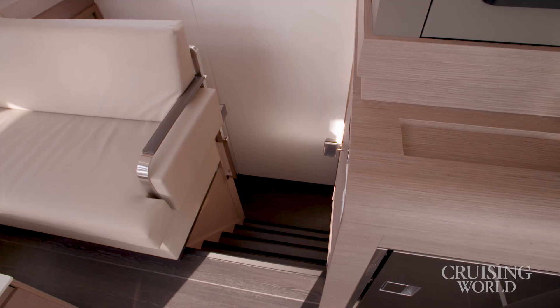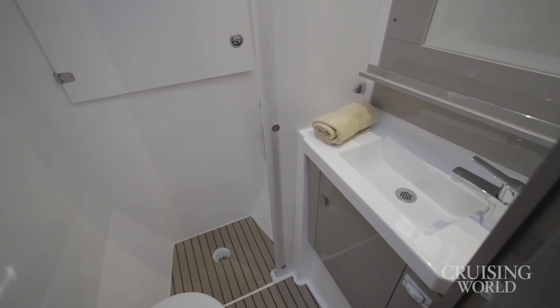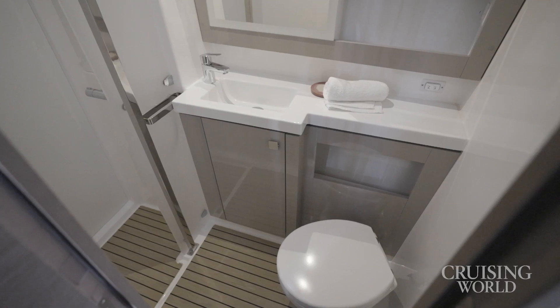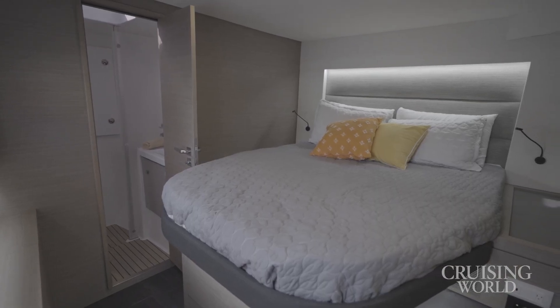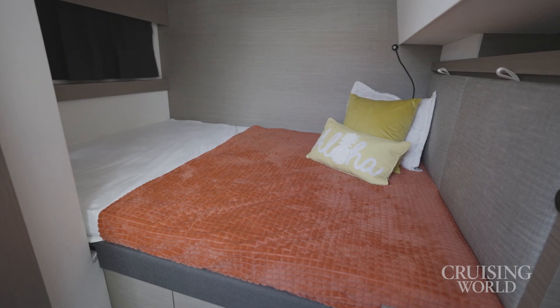You've got two different models with different stateroom layouts — there's a three-stateroom version and a five-stateroom version. We're on the Quintet, which is the five-stateroom version, which also has five private heads. Each cabin has its own head. On a boat of this size, that's unique, because usually the middle cabin uses a shared daily head. Here, that cabin has its own head.